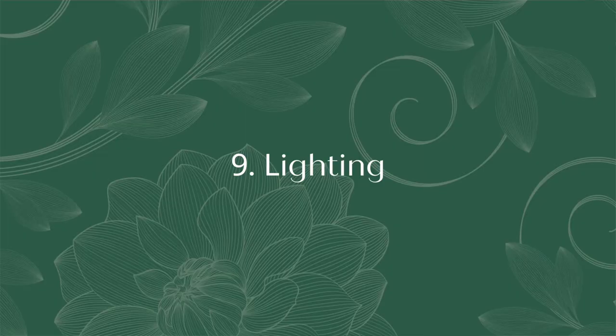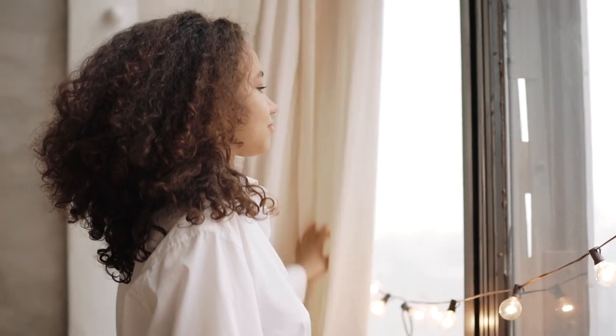Tip number nine: lighting. A bright, airy home is inviting for buyers to walk into. Trim foliage from outside windows, change to lighter window dressings or remove them altogether to let more natural light into the home. Make sure all the lights including lamps are working, as these will be turned on for the photo shoot and for open homes.